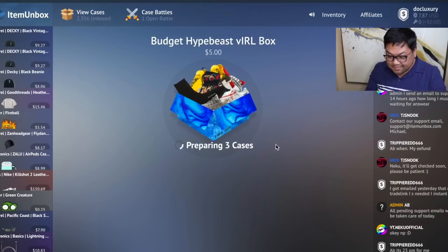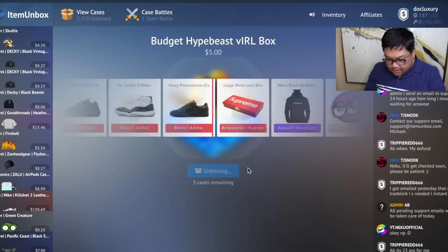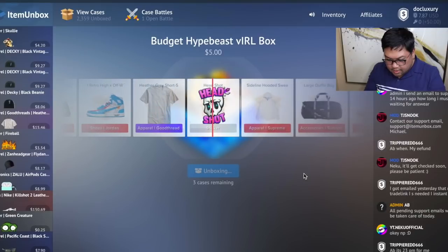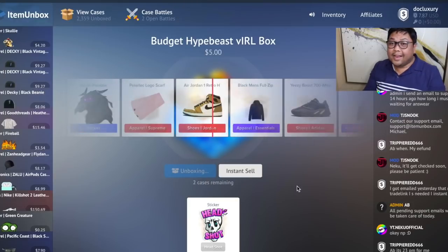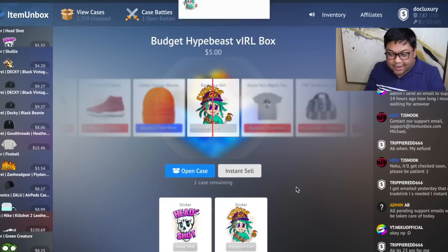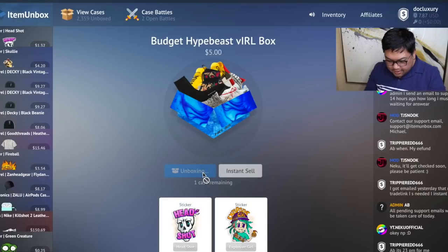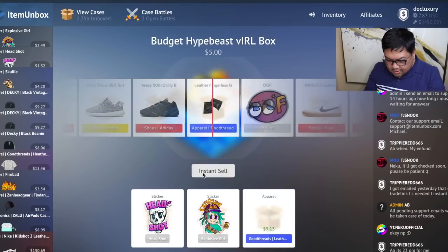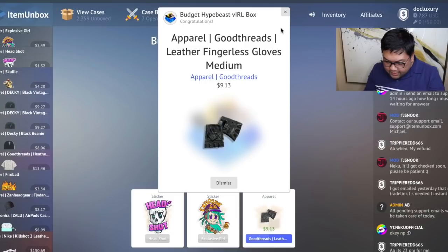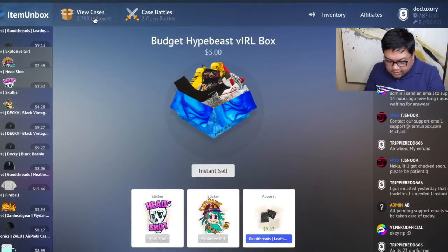Sometimes you win, sometimes you don't. Preparing cases — three cases, let's open them up. Of course I'm going to get a sticker. Open another case. I don't really care what I get right now, I got a pair of one-fifty shoes and I could either sell that back or have it sent to me. Open the last case — and I got a pair of fingerless gloves. I have a little more money, so let's go back to cases.